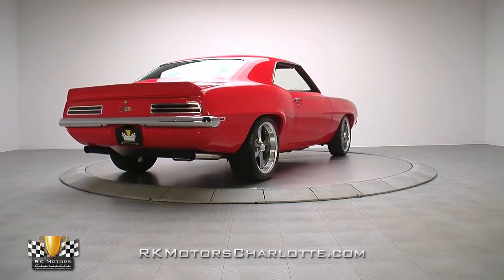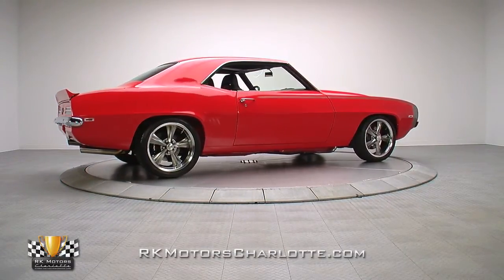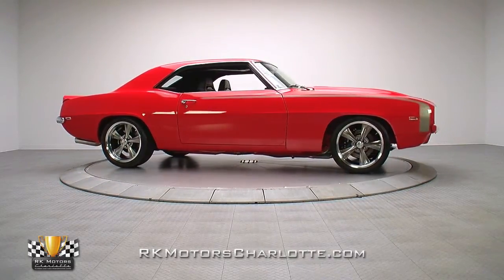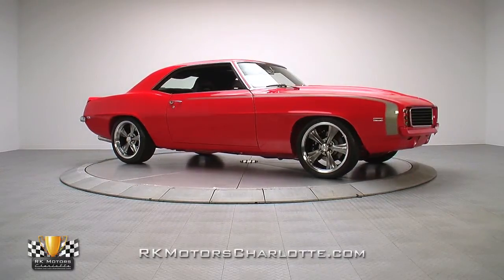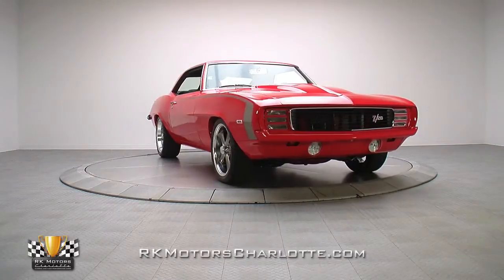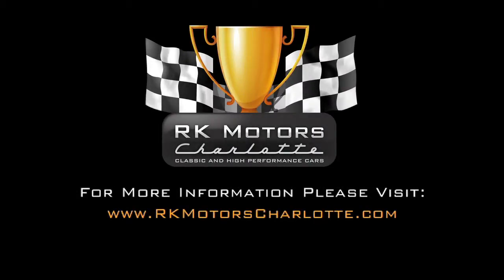Well-built, fully detailed, and attention-grabbing in every way, this Camaro finds the perfect midpoint between show and go. And since it's constructed in adherence to the basic tenets of custom car building, you can be sure its appeal won't be a victim to time. For more information, call, click, or visit rkmotorscharlotte.com.